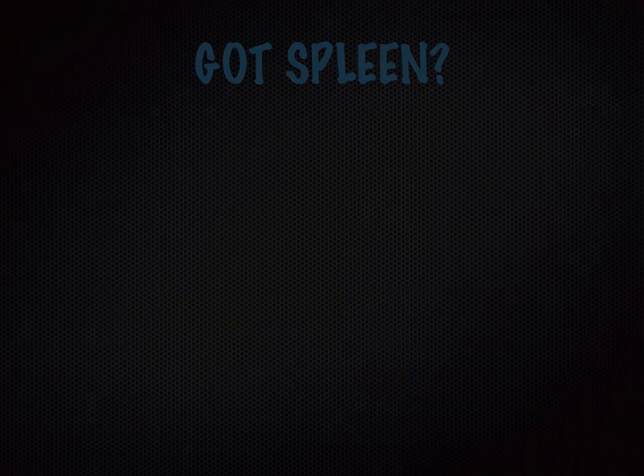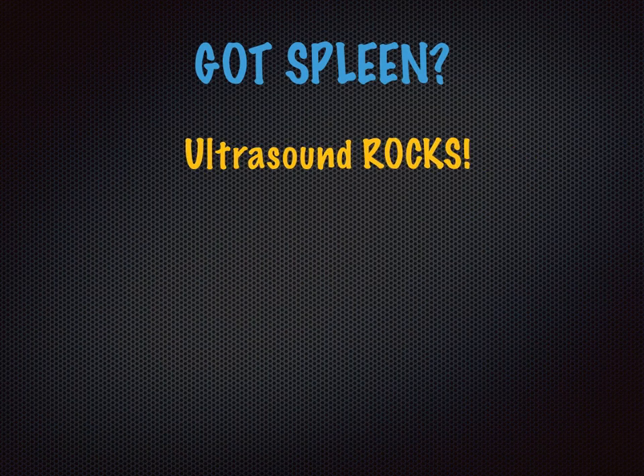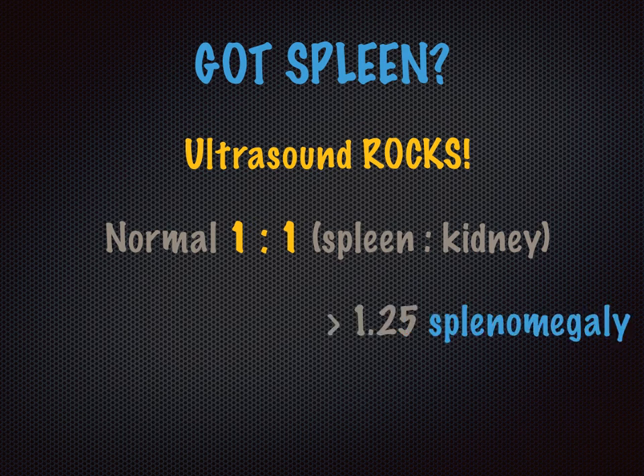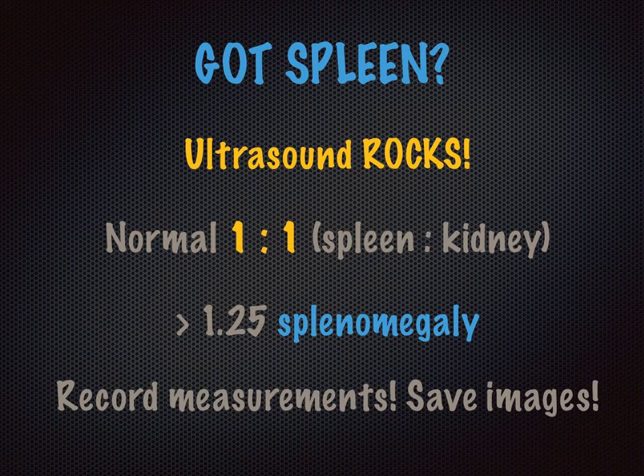Let's put it all together. Ultrasound rocks, this time in the evaluation for splenomegaly in kids. If you like estimations, just eyeball that spleen and compare it to the adjacent left kidney — similar dimensions are normal. Suspect splenomegaly if the splenic to renal length ratio is bigger than 1.25. Make sure to record your measurements and save the images if possible.